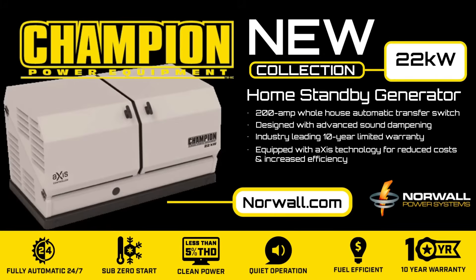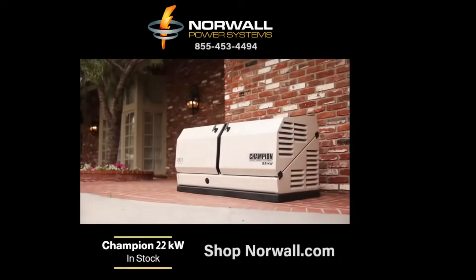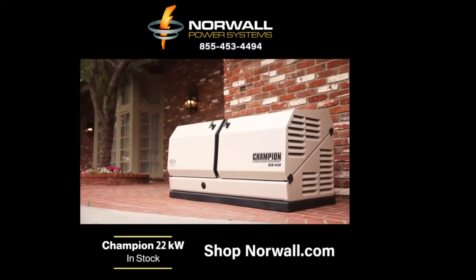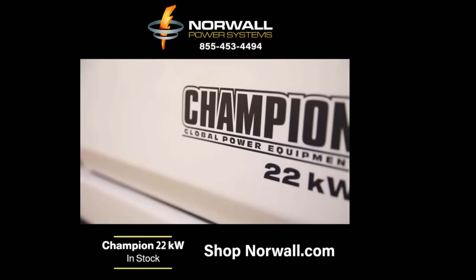The new Champion 22kW standby generator with automatic transfer switch is fully automatic, starts at 22 degrees below zero, and provides clean power safe for appliances and electronics alike. The generator is 20% more fuel-efficient than competitors and comes with an industry-leading 10-year warranty. Introducing the Champion Power Equipment 22kW Axis Home Standby Generator, now in stock at norwall.com.